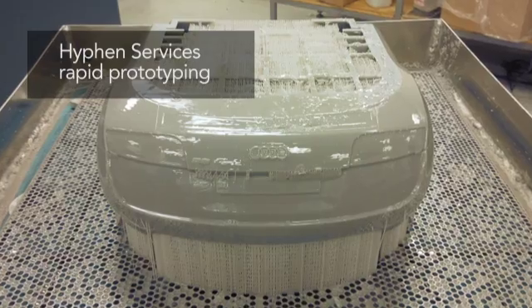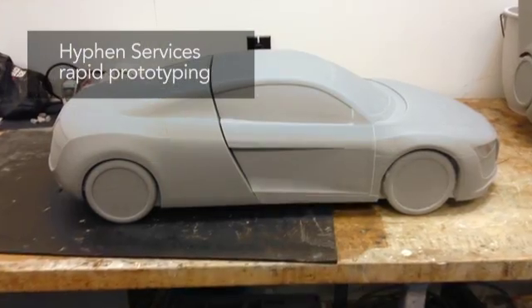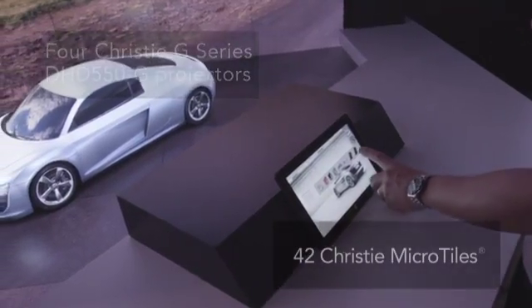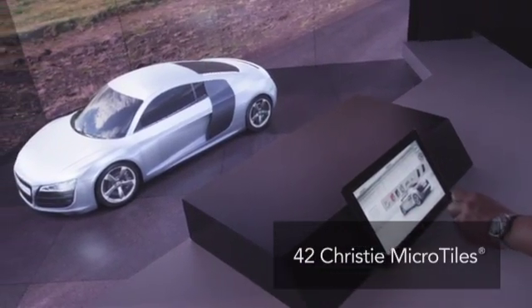This car has been 3D printed by our subsidiary company Hyphen and prepped for us for this purpose. We work with Audi to get the information about the shape as well as the database for all the different looks and colors of the car so that we can do that customization.